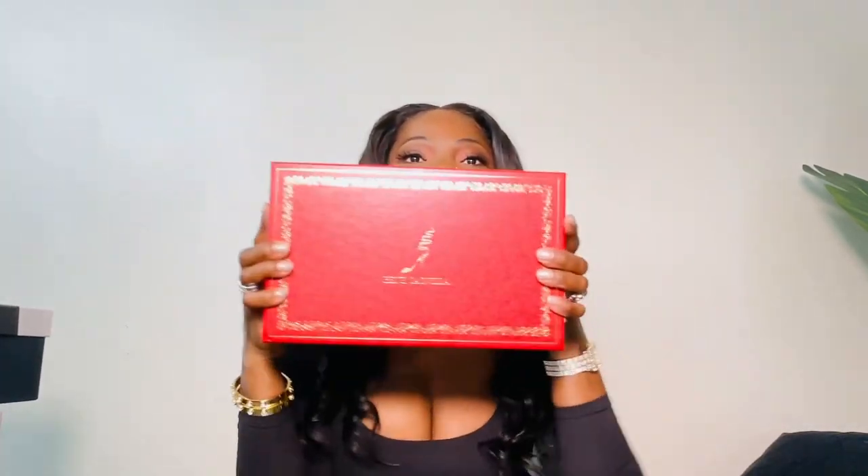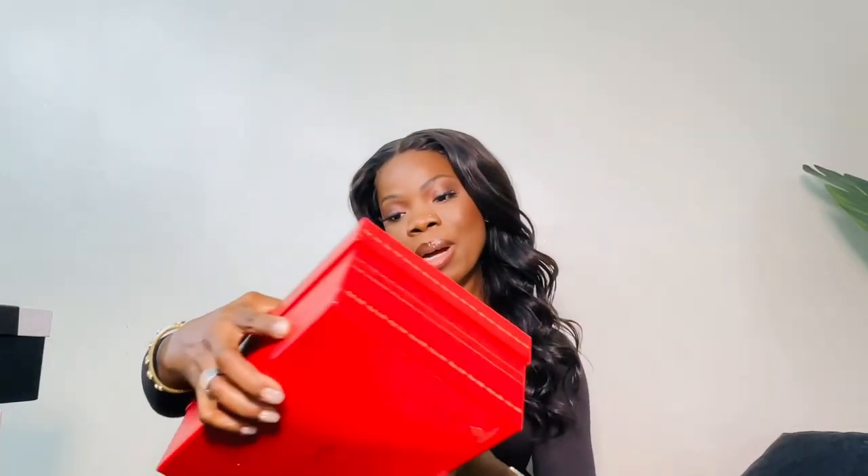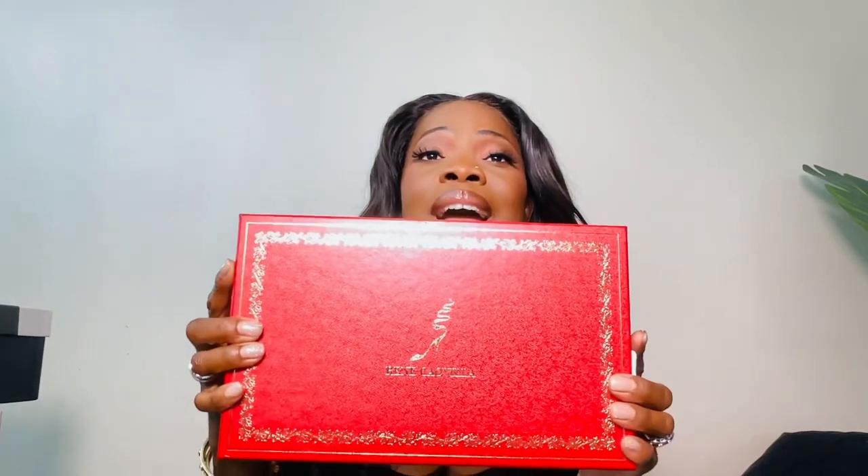The first thing I'm going to talk about is these shoes. I hope I don't butcher the name — it's the Renee Caovilla. I did not get the spiral one, but I have a lot of videos on that one, and a lot of girls complain that it pokes into their legs where the spiral comes in. So let me open this up and see how these shoes look.